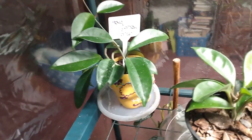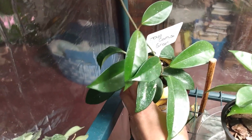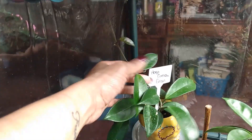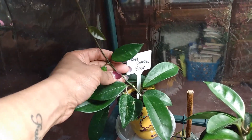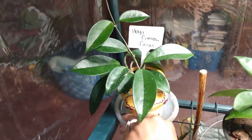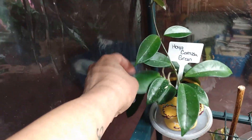Here is my Hoya Carnosa Green in this Day of the Dead planter. I picked this up about two years ago from a nursery — it was a very old, neglected Hoya. I had to separate it so it could start putting out new growth, and it took a while to establish itself. I've been spraying all of my Hoyas with Orchid Mist, and it has put out new growth. Having it under the Spider Farmer light, I've noticed more pronounced veining in the leaves.